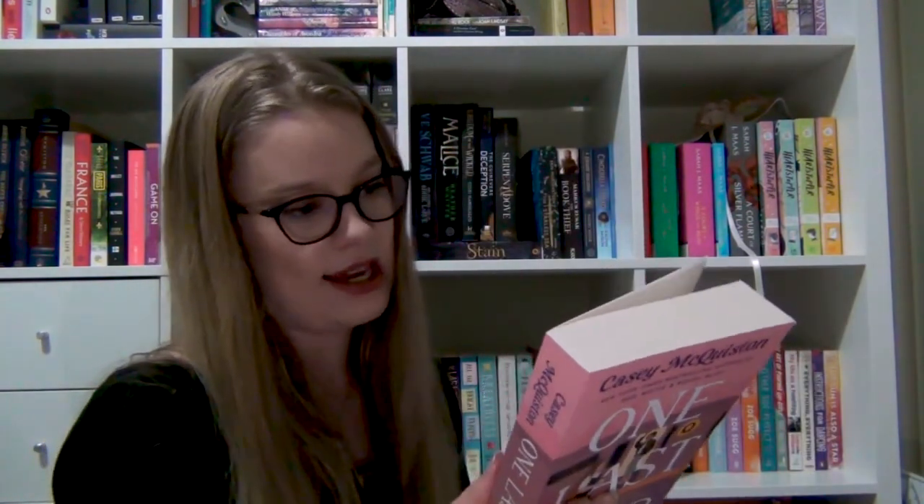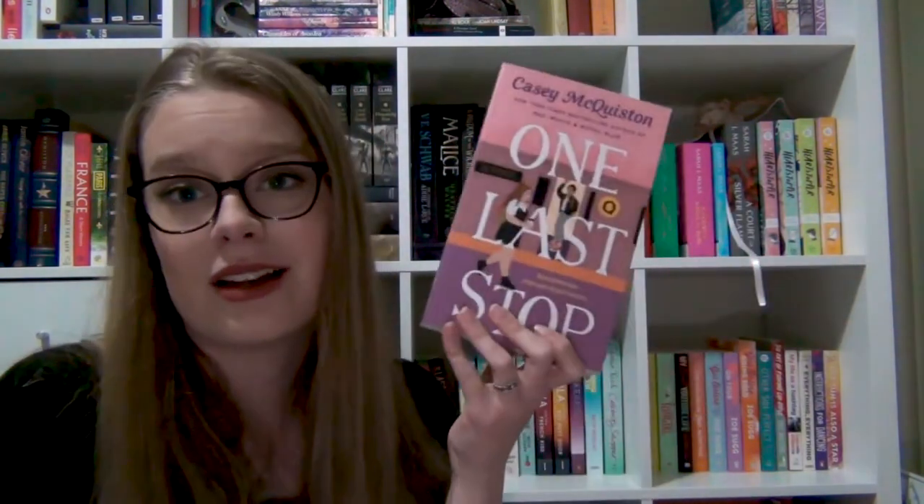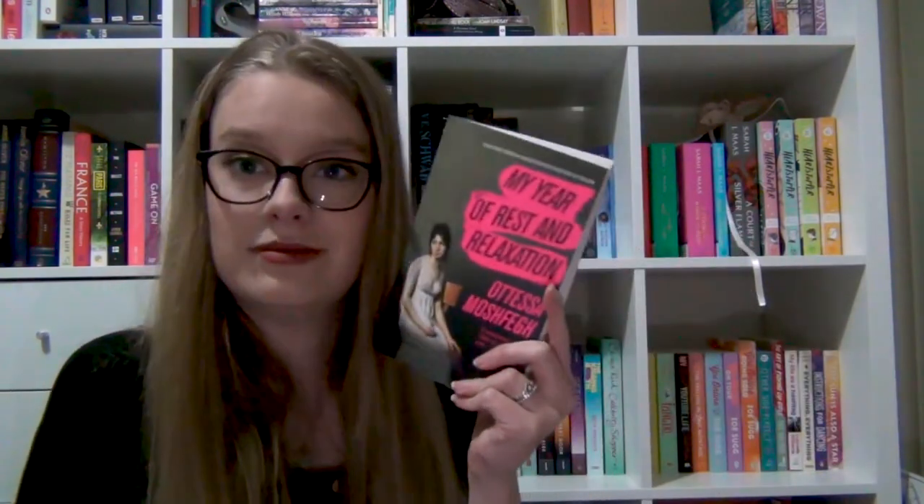One Last Stop — I don't know if it's YA or older, but it is a sapphic romance and I am so excited to get to it. I love the cover — I mentioned it in my mid-year book freakout tag, the colours, everything is right with it. The next book is My Year of Rest and Relaxation by Ottessa Moshfegh — I believe it's an adult book.